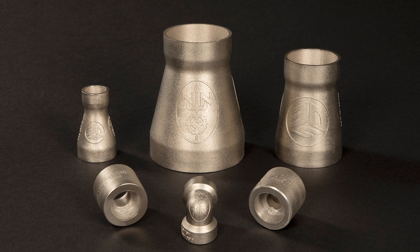Being able to print these in-house like Huntington Ingalls is doing really just allows you to get your parts in a matter of weeks as opposed to a matter of months.